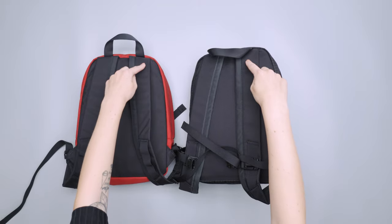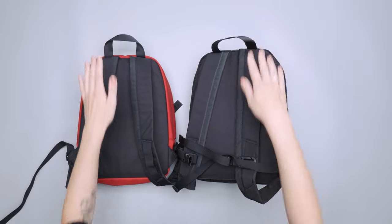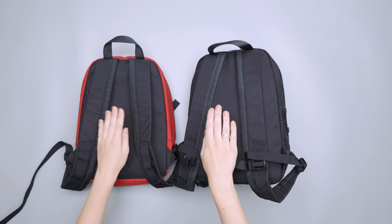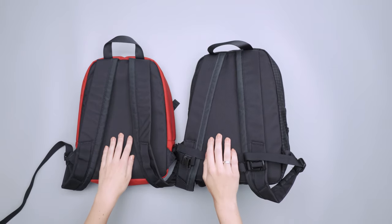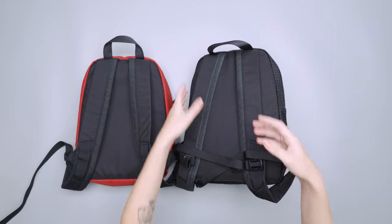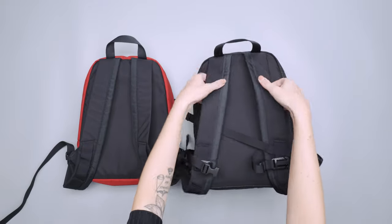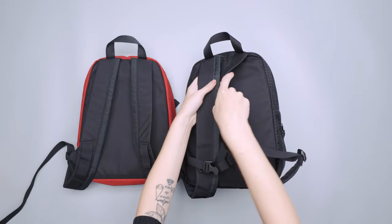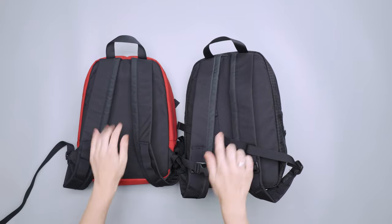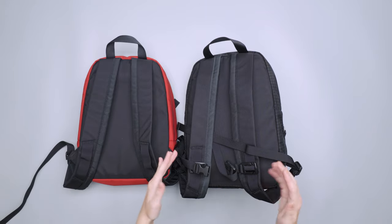The straps are the same on both, they both have a carry handle, and the back panel is the same. The back panel isn't super breathable, so that's something to keep in mind if you live in a warmer climate. There is a little bit of foam padding both on the back panel and the straps themselves — it's super comfortable to carry mostly because it is so small — but the lack of breathability is something to keep in mind between the two.